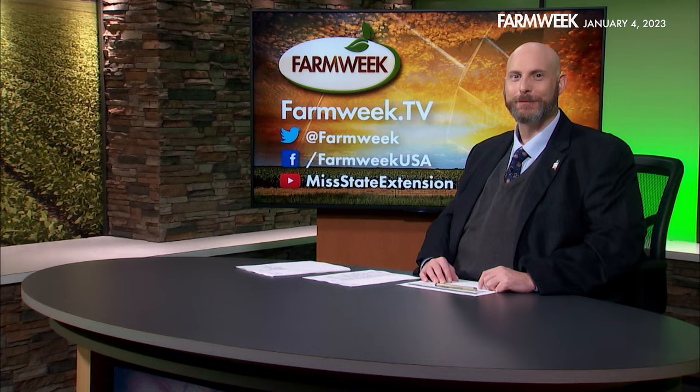Well, that's it for our special episode of Farm Week. We hope you enjoyed getting a deeper dive into what makes these row crops tick. Sometimes it's good to take a step back and remind ourselves just how amazing they truly are. Remember, if you missed a story, look for past episodes of Farm Week on our website at farmweek.tv, and don't forget to follow us on Facebook, Twitter, and YouTube as well. We'll see you next week. Thanks for watching.